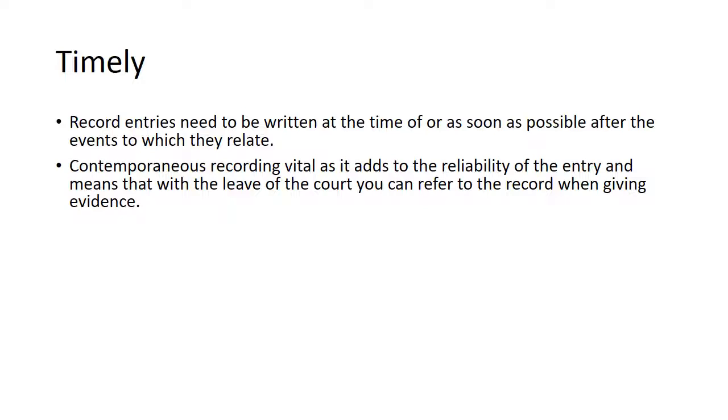Records need to be timely or contemporaneous. They need to be written at the time of or as soon as possible after the events to which they relate. Contemporaneous recording is vital as it adds to the reliability of the record entry and means that with the leave of the court you can refer to the record when giving evidence. The contemporaneous altering of a record contributed to a finding of negligence in a case called Kent and Griffiths, where an emergency ambulance took some 30 minutes to arrive at an address but the crew recorded that the duration of the journey was just nine minutes. The judge held that the record had been contemporaneously falsified and found for the patient.